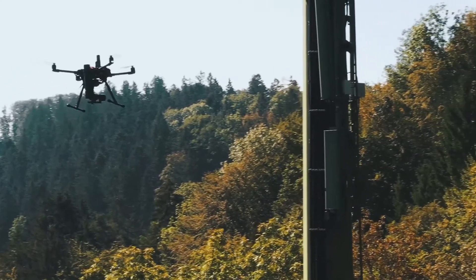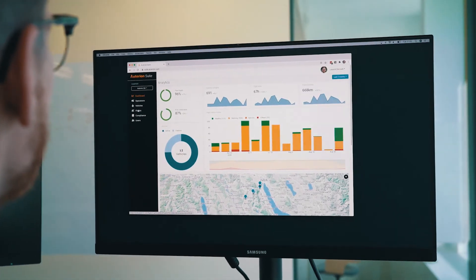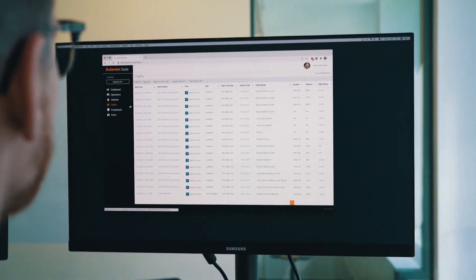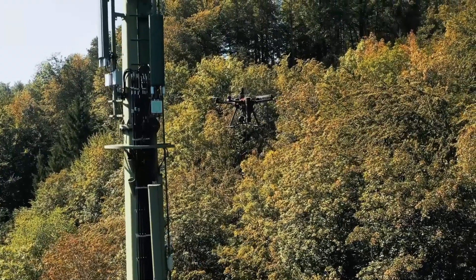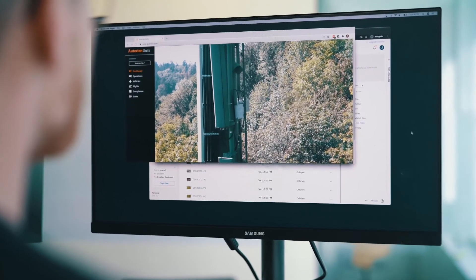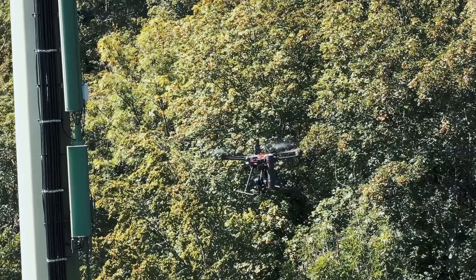Information about the operation is transmitted to the cloud in real-time, providing a complete overview of the operation as well as downloadable compliance reports. Data, real-time video, and thermal imagery can be integrated directly into your existing applications and workflows.